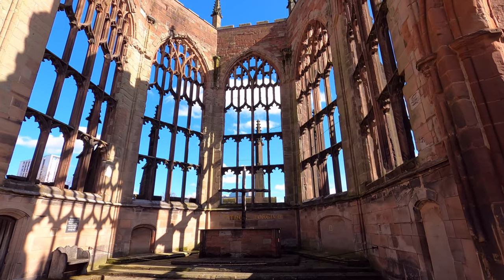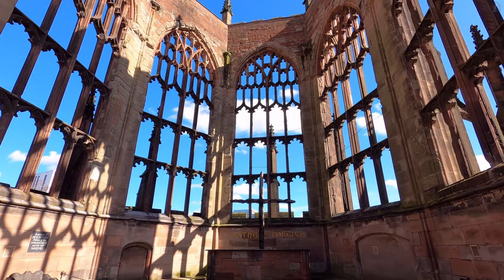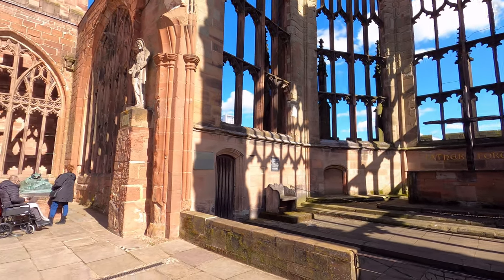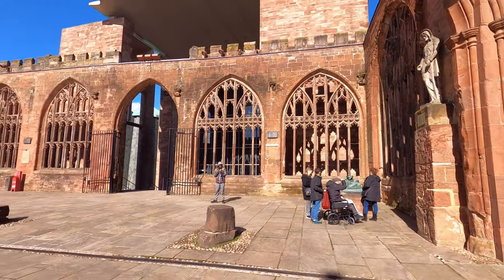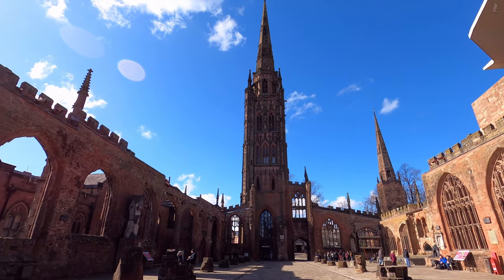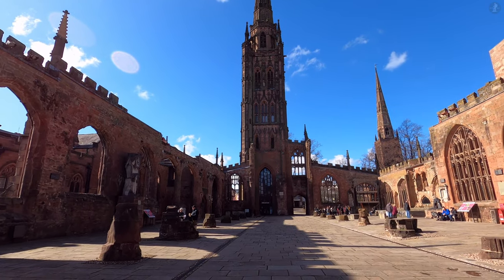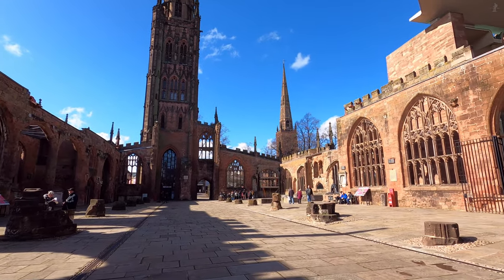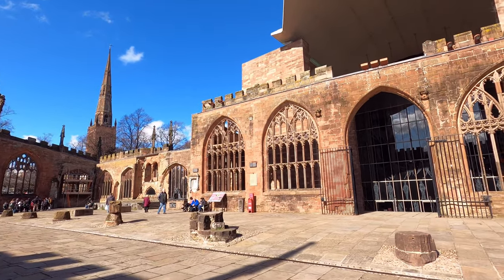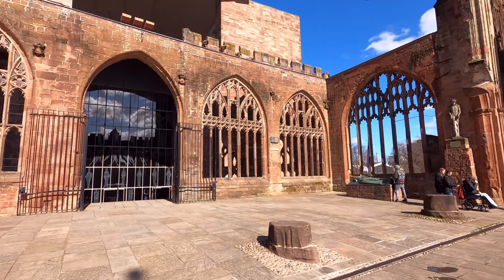Here where the altar once stood, we can see a replica of the Charred Cross, which was fashioned in the aftermath of the bombing from two wooden beams that had fallen onto the ground in the shape of a cross. The Charred Cross is one of many memorials in the cathedral created after the bombing, but the towering cathedral spire we can see opposite is also a memorial to Coventry in its medieval heyday. The spire is the third tallest cathedral spire in England, after Salisbury and Norwich cathedrals, and after somehow having survived the Luftwaffe's bombs in 1940, it's yet another marvel that tells us of the incredible legacy of this part of Coventry.